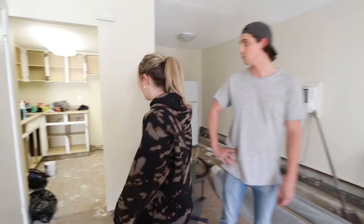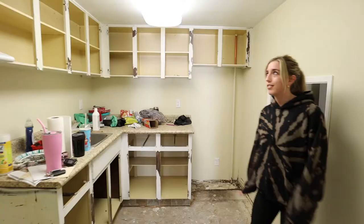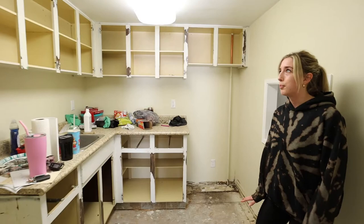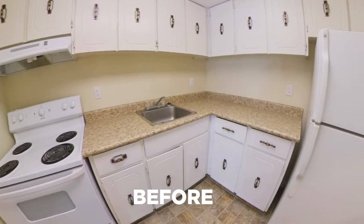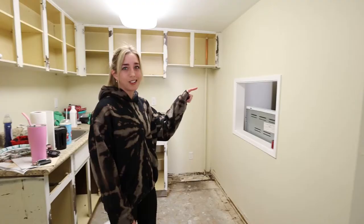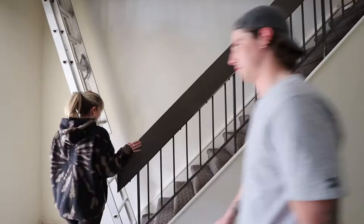We took all of the cabinets out in the kitchen and started sanding them all. We're going to repaint them, get new hardware for all of them. Probably new countertops — haven't decided that yet. Possibly take this wall out. Fresh paint and it'll look pretty good when we're done.